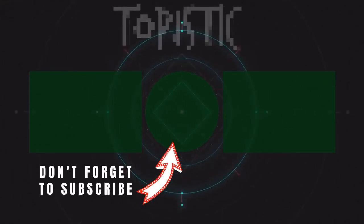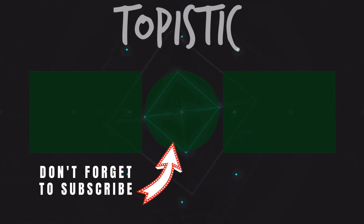Hey guys, thank you so much for the support. Like and comment down below, and thank you so much for watching. I look forward to seeing you in the next video. Take care, bye.